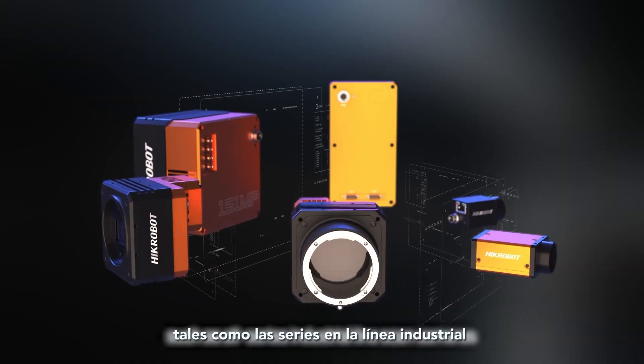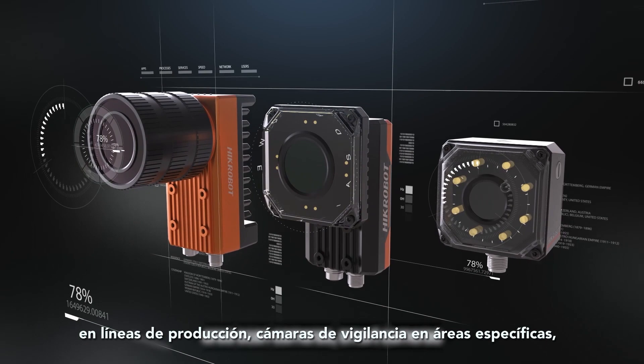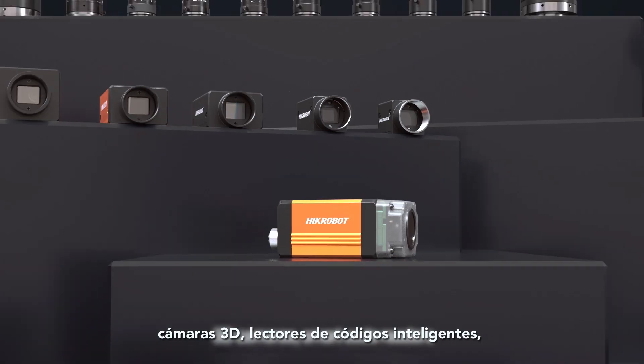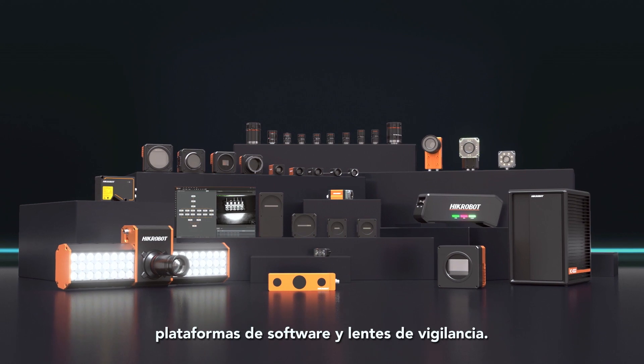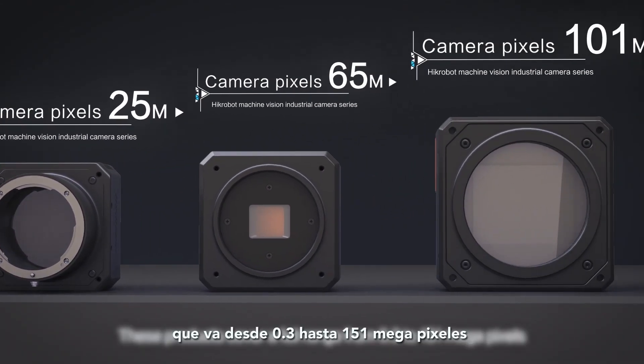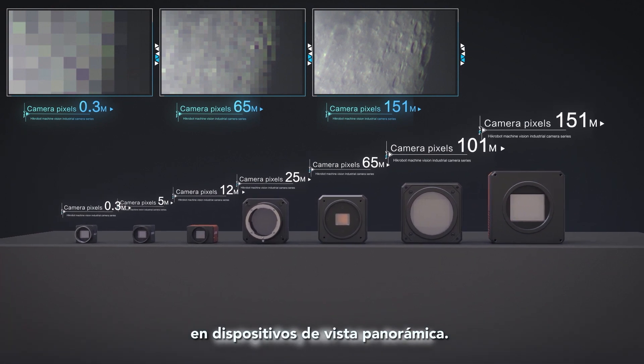Our leading products include all series industrial line scan cameras, area scan cameras, smart cameras, 3D cameras, smart code readers, vision software platforms and lenses. These products cover a full range of 0.3 to 151 megapixels, seeing infinity with vision devices.